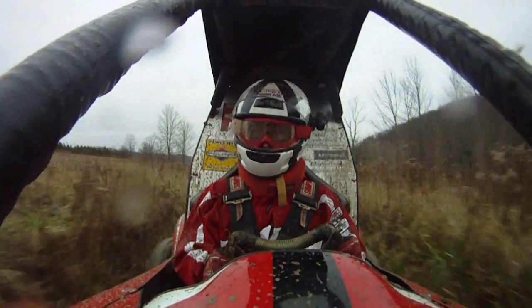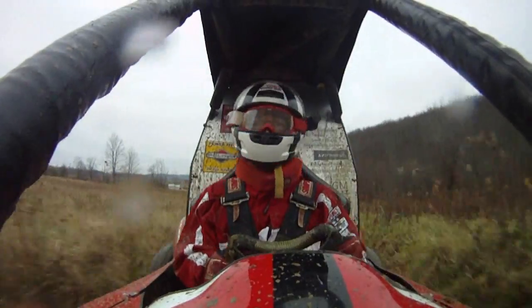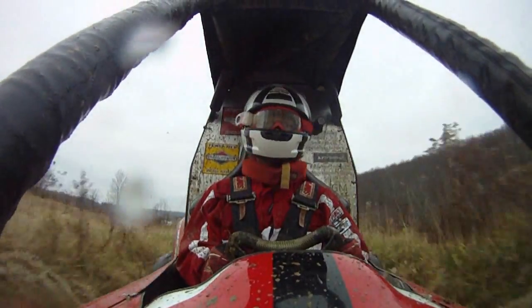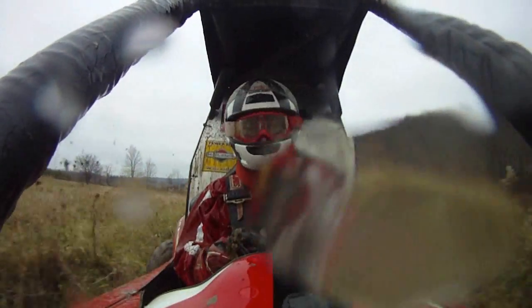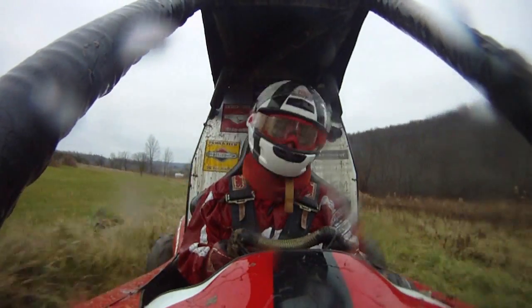It never lost grip, even in the deepest of mud bogs, and powered right through puddle after puddle after puddle. Within a few laps I was drenched with cold, stagnant, nasty stuff — hands numb and rivulets of murky water trickling into uncomfortable places. I pulled in.